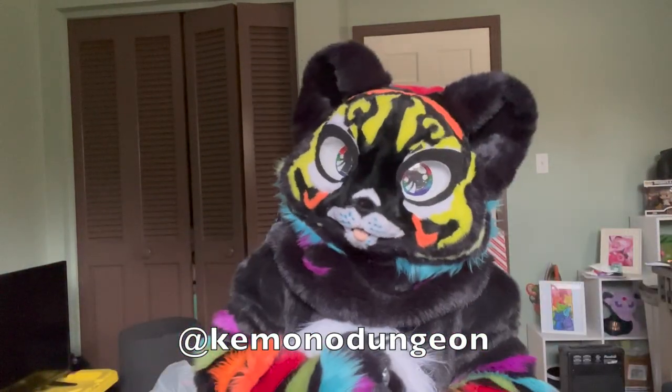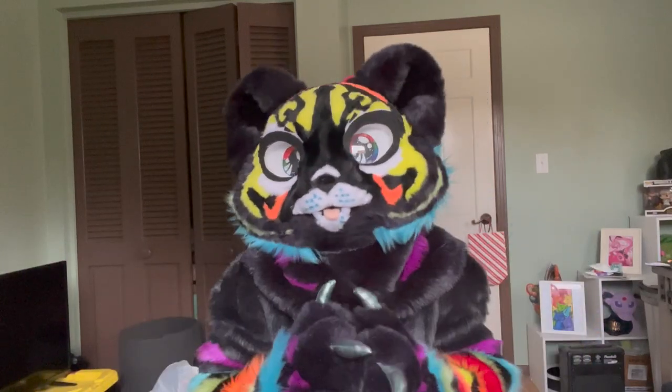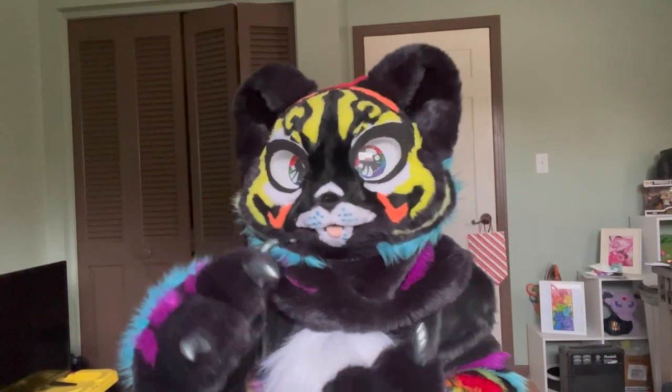Hey guys, what's up? It's Kuro here from Kimono Dungeon Fursuits. Welcome back to my channel, and if you're new here, thanks so much for watching this video and checking me out.